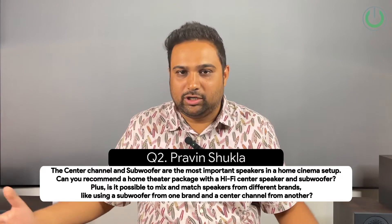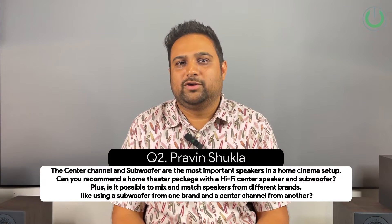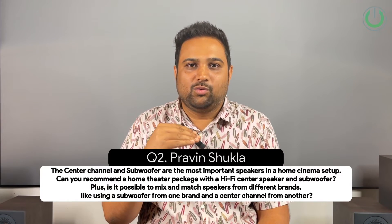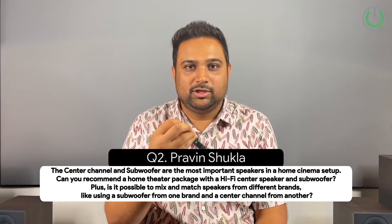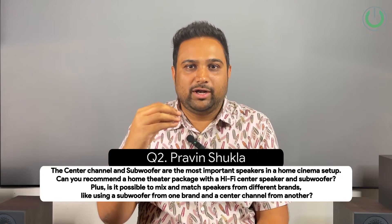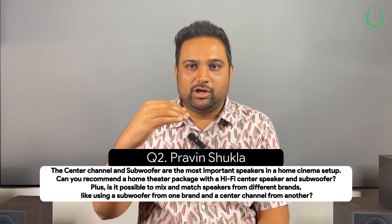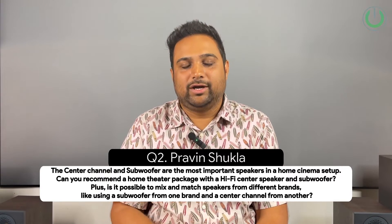If the calibration is done properly and the graphic equalization setting is done properly, it is totally fine to go for a better center speaker. We have the Polk Reserve series and Monitor Audio Bronze here, all connected to the same Reserve center speaker. That kind of mismatch can still work, but when doing this, make sure the center is one notch higher over the left-rights. The center speaker is the most important because it handles vocals, and when movie scenes have very low volume with someone talking, you need that sound to be very clear. Having a center speaker that is a premium product over the left-rights will work in your favor.